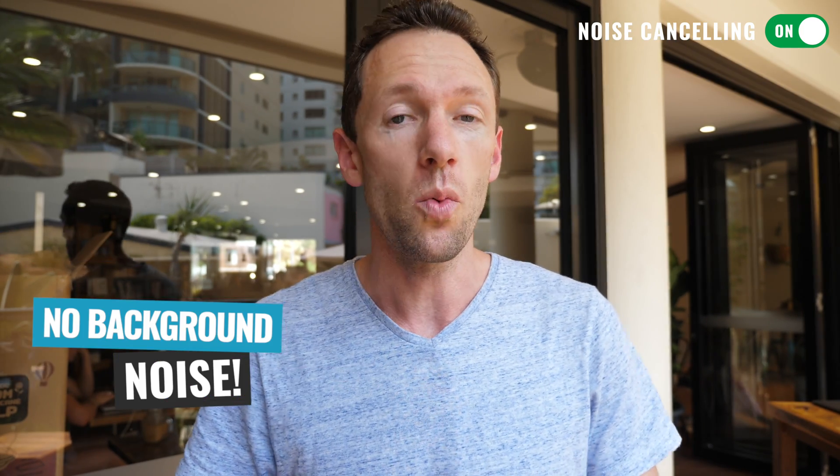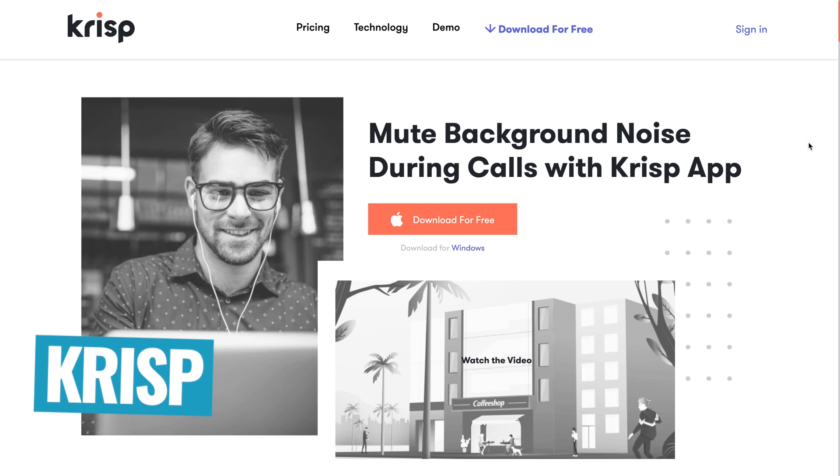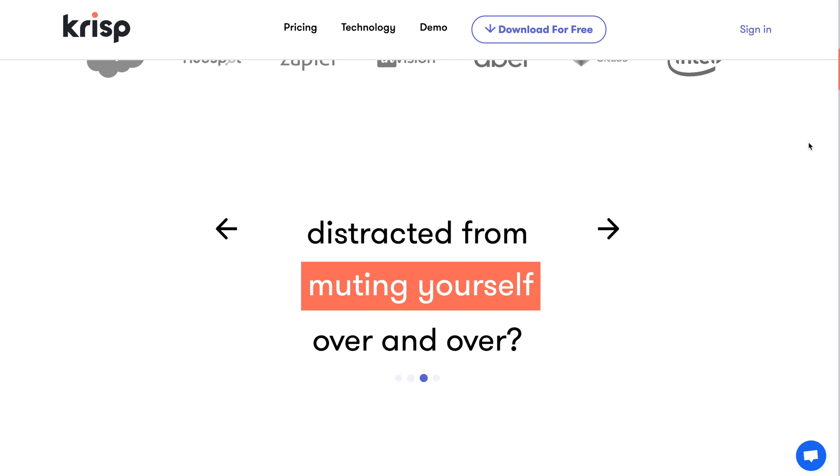We've all heard of noise cancelling headphones and other noise cancelling devices, but what about a program that removes your background noise in real time while you're recording or while you're on a call on your Mac or PC? Well there's now an app for that and it's called Crisp, and it is amazing. It's an absolute game changer for any calls, any interviews, or for recording anywhere where you've got background noise.